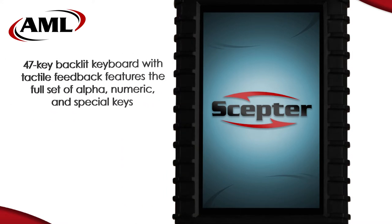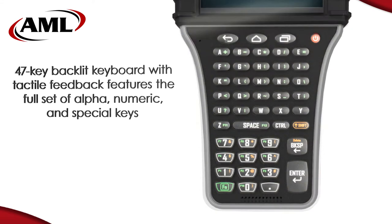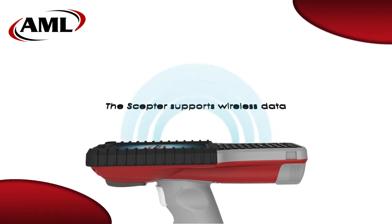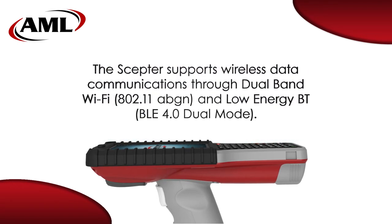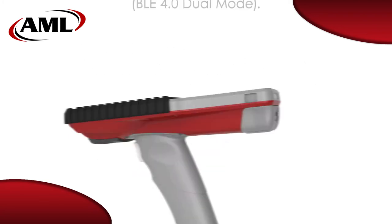The backlit keypad contains 47 tactile keys rated for 2 million cycles and protected with a polyurethane coating. Wireless data communications is accomplished using an integrated radio with 802.11 ABGN Wi-Fi and low-energy Bluetooth functionality.